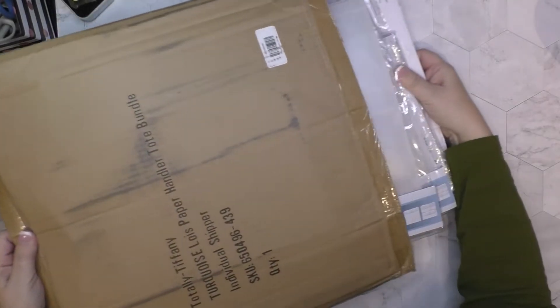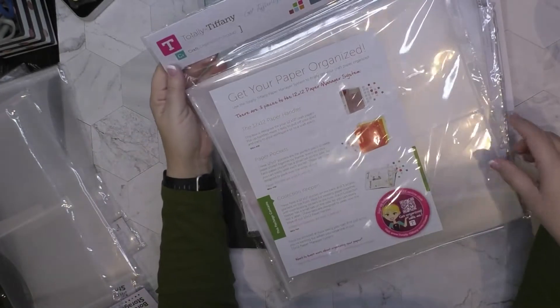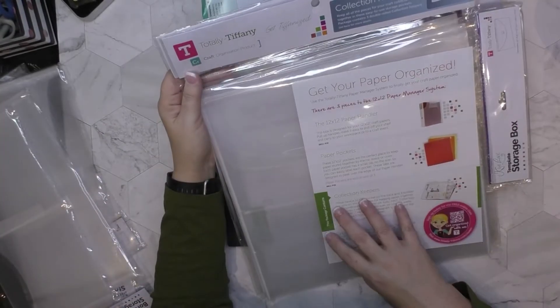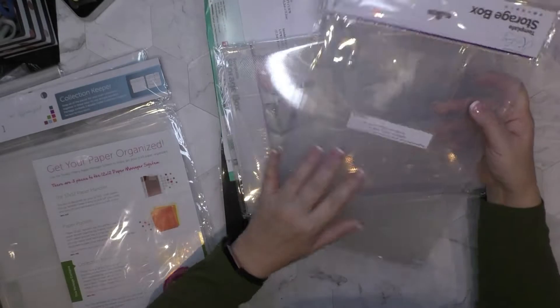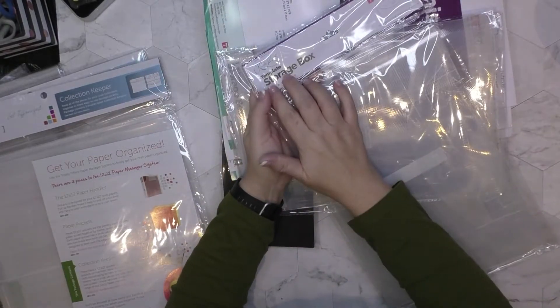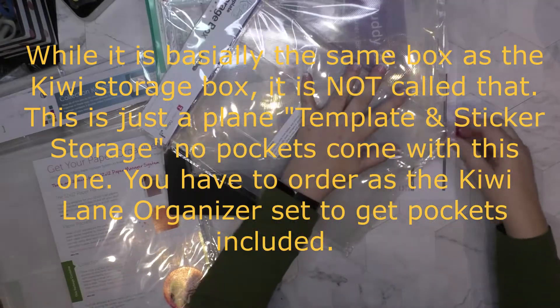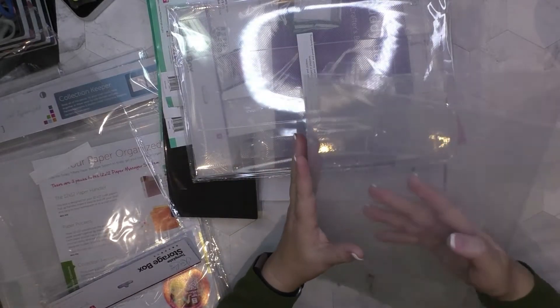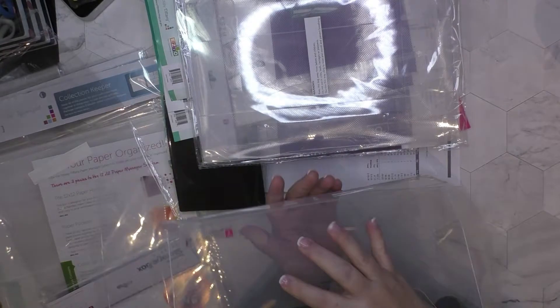Let's open my new order — first time pulling it out. They're called Collection Keepers, and I ordered two of those. Then there's a template storage box — they come flat and are super easy to put together. Why don't I just assemble this one so you can see? They do not come pre-assembled, but it's very simple.